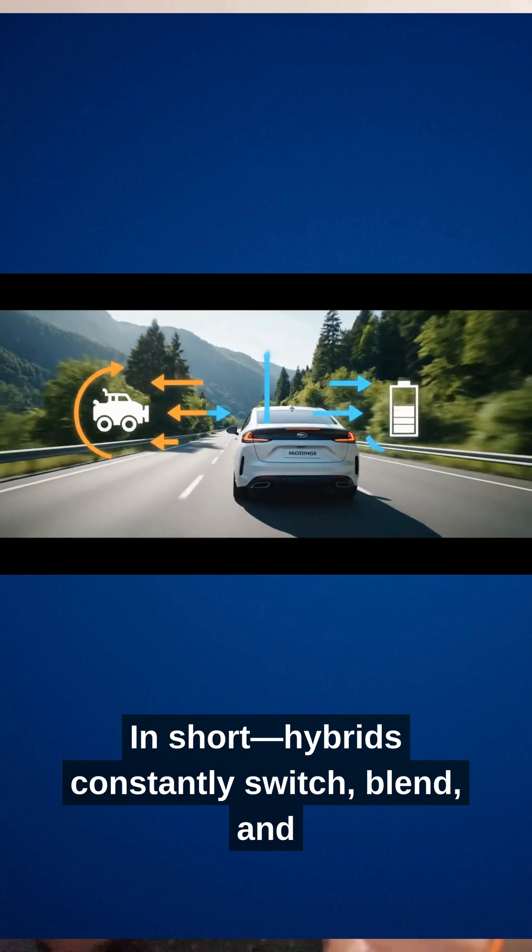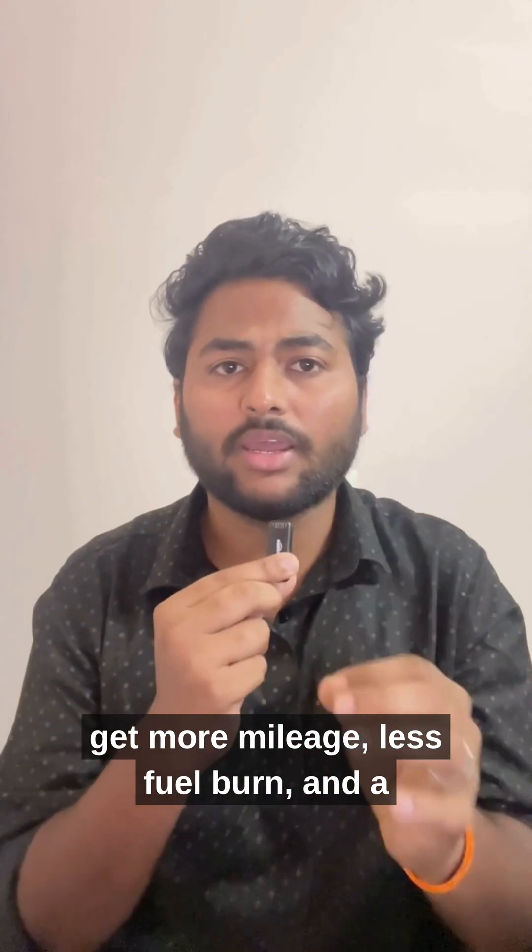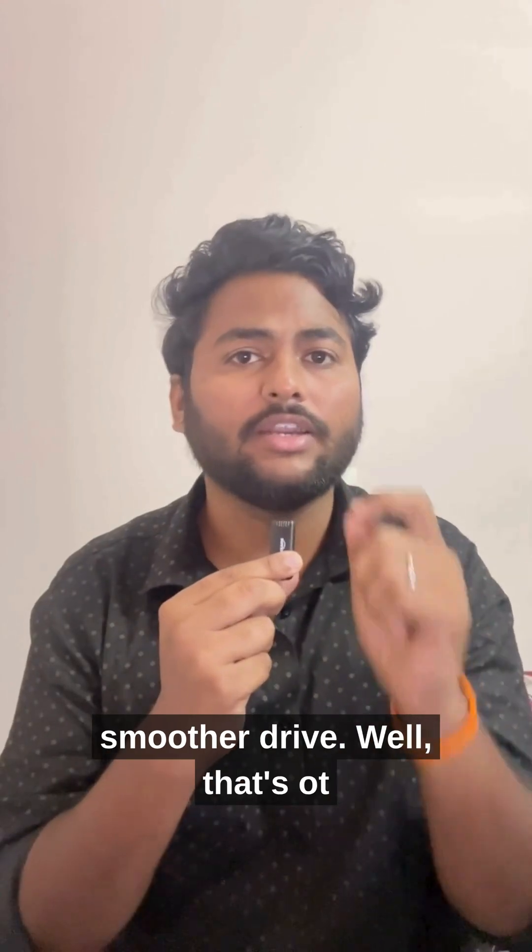In short, hybrids constantly switch, blend, and optimize power every second. So you get more mileage, less fuel burn, and a smoother drive.